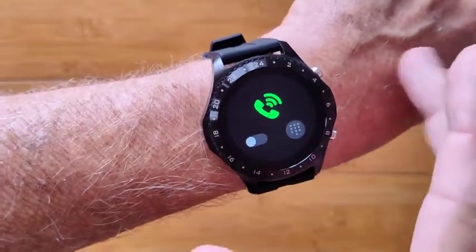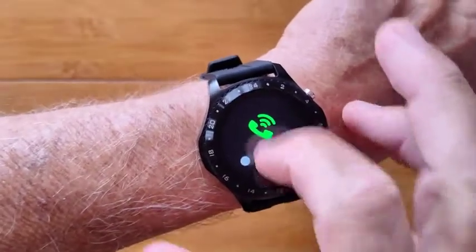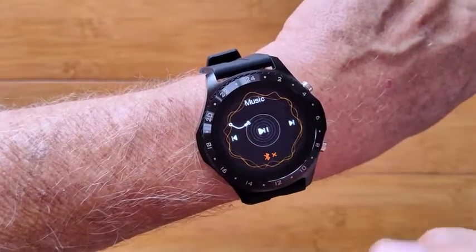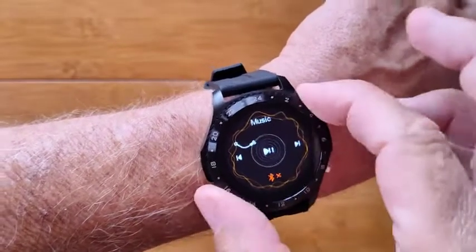You turn this on and you've got Bluetooth calling straight out of your watch through the numbers in your phone. And of course you can receive calls as well. There's also a streaming music player — you can activate whichever app you set up from your phone and it'll stream right back here.